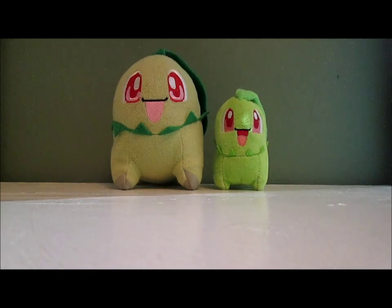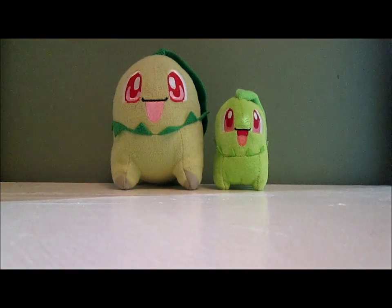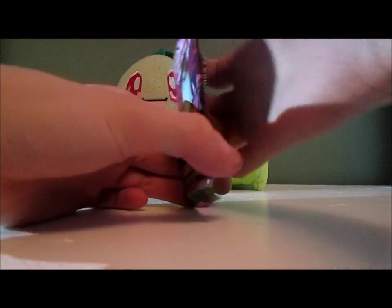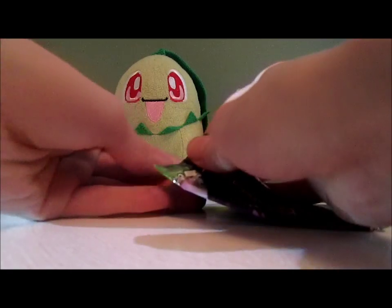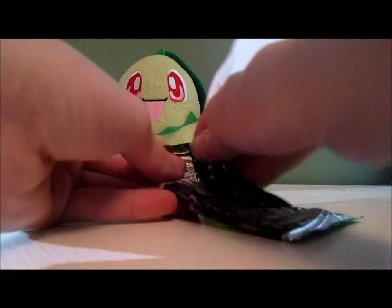I apologize if the light is kind of weird, because it's normally really dark in my room and I'm using a flashlight for some light — that's why there are some shadows. I really wanted to open these up and couldn't wait until the morning. It's like 10:30 at night, that's why it's so dark right now.